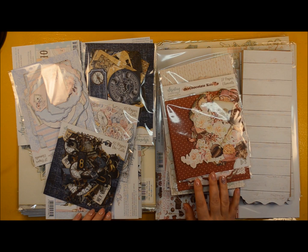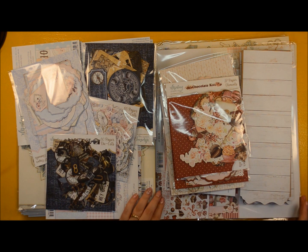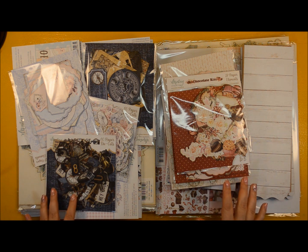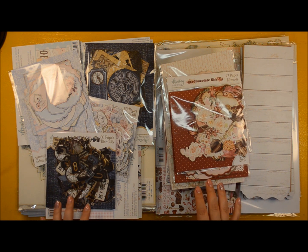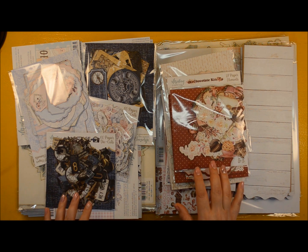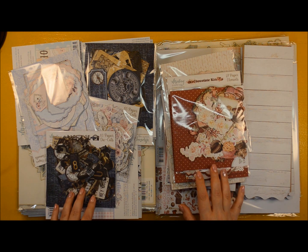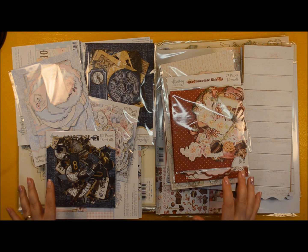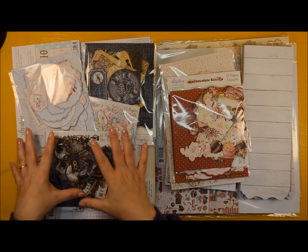Hello everyone and welcome back to Comcrafty, this is Veronica. Today I am here with a new video to present the products I got in my prize for the 12 creations that I submitted for the Christmas challenge launched last December by Minty Papers. They are divided in two groups.